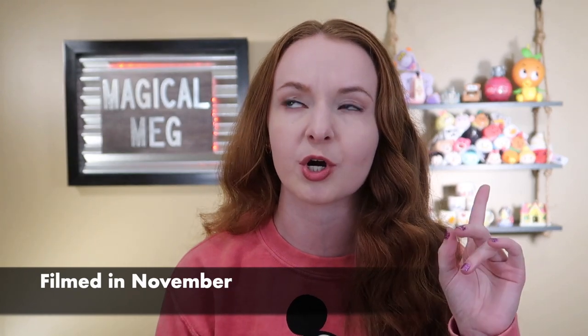Hey guys, it's Meg and I'm back today with another Walt Disney World merchandise haul video. If you have been following me here on my channel or on my Instagram account, you will know I just got back last week from Walt Disney World. I was there from November 6th to November 13th — the Saturday to a Saturday — at Walt Disney World with my parents. We had an amazing time.